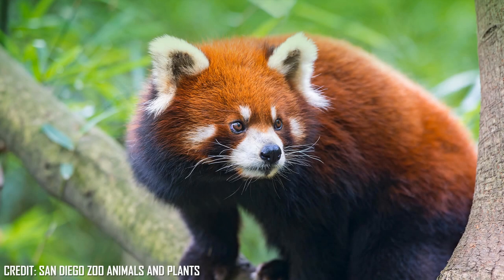Red pandas are a small mammal from Central and Eastern Asia, dwelling in coniferous forests as well as mixed temperate broadleaf forests intermixed with thickets of bamboo close to water.